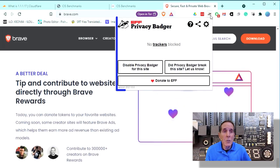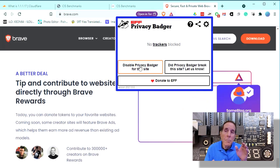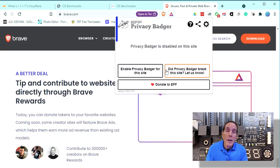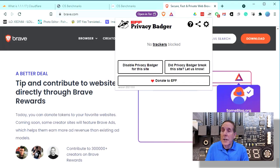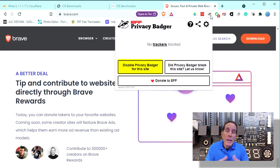Step three: use the Electronic Frontier Foundation's Privacy Badger plugin. This is an additional feature for Chrome, Brave, or Microsoft's Edge Chromium, and it adds protection against trackers and other insecure features used by advertisers on the internet. You can turn it on and off if it impacts a site you need to use.